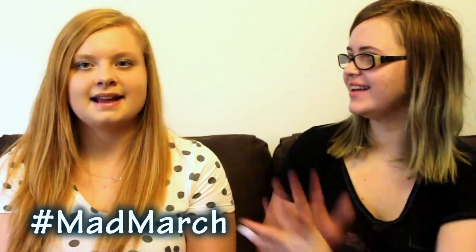Hi guys and welcome to day eight of Mad March. I'm here with Sophie. Today we're going to be doing the 'What's in my hand' challenge, so we each have a bag full of items that the other person has to guess. Shall we get started?